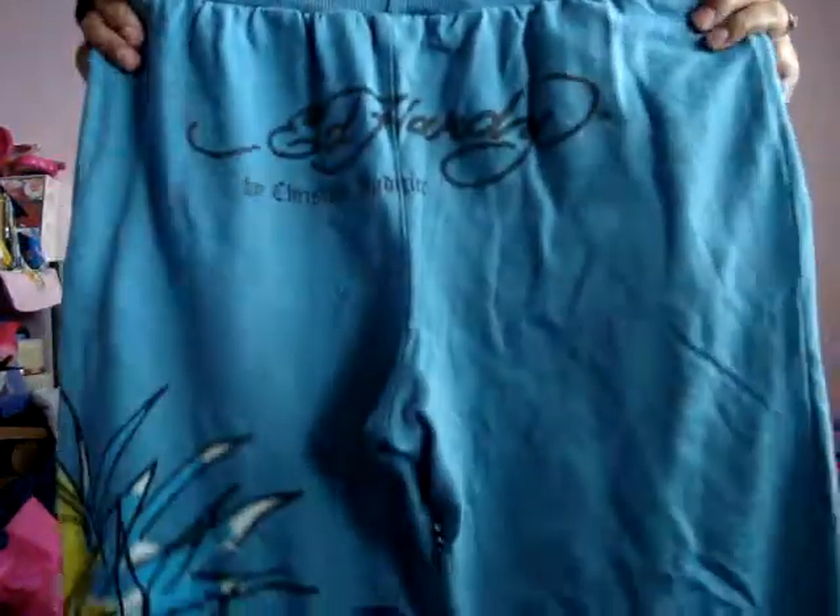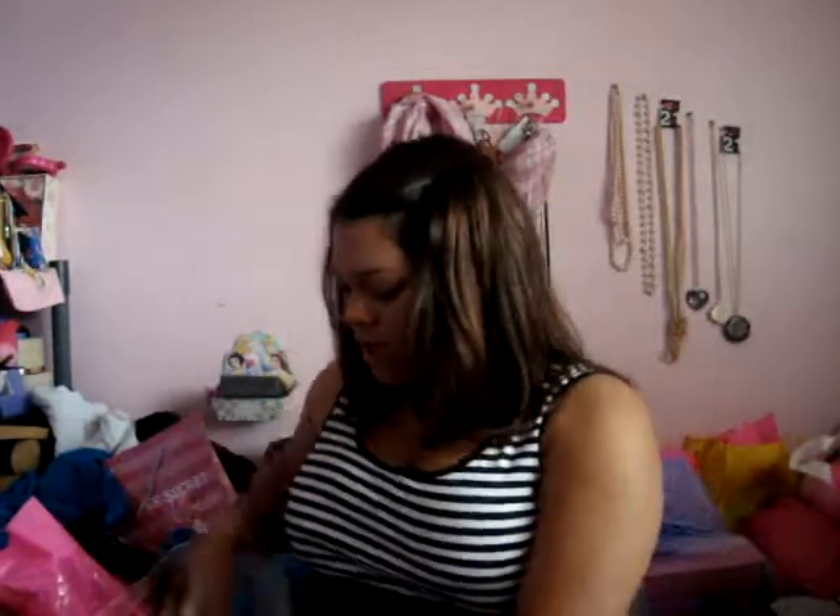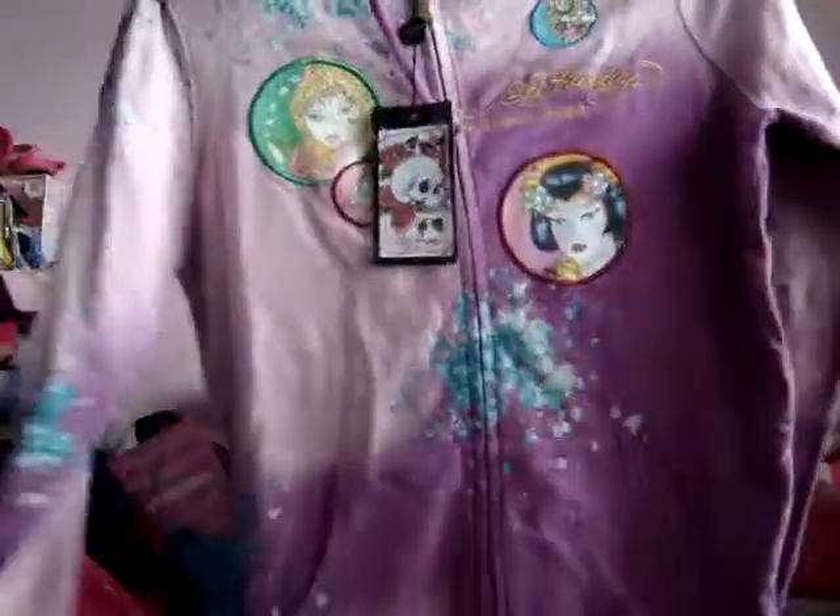Then I got these pants — they're just sweatpants — these are $20 as well. And then last but not least, I got this jacket. It's mostly plain but has all these characters on it.